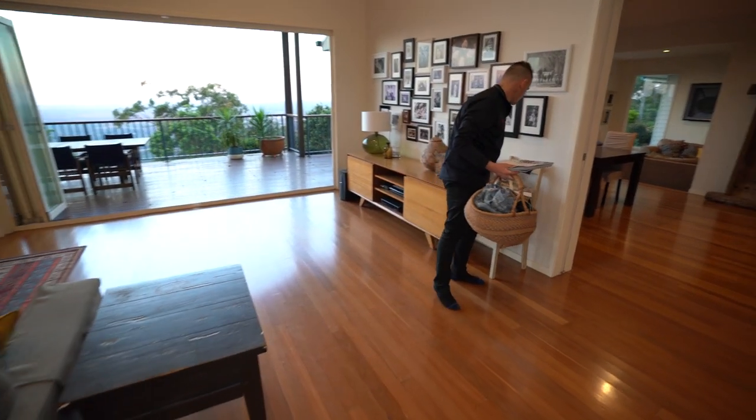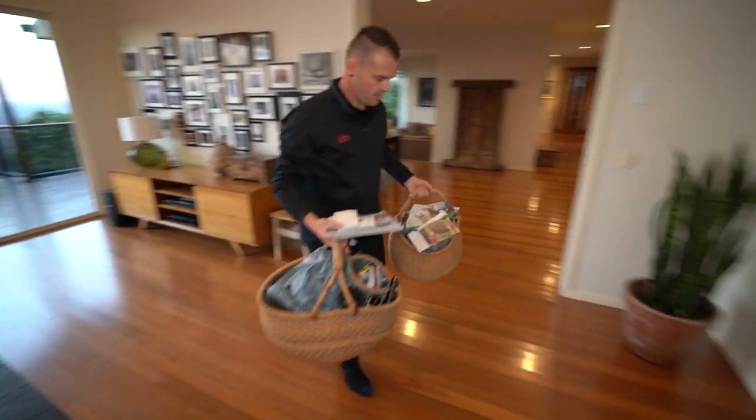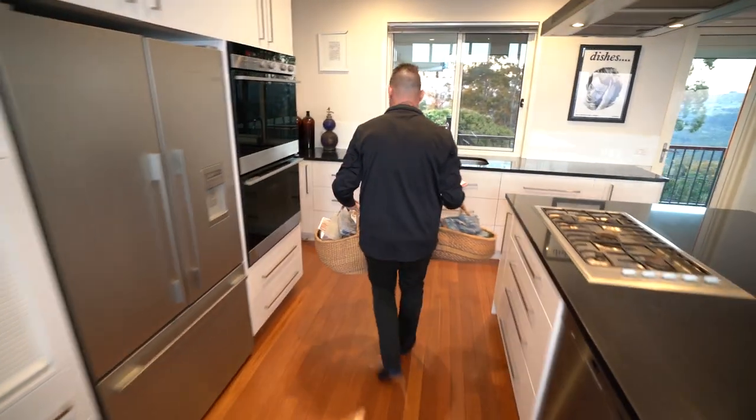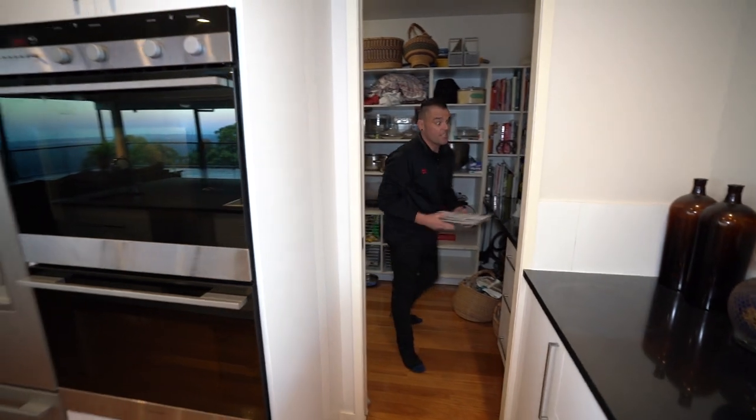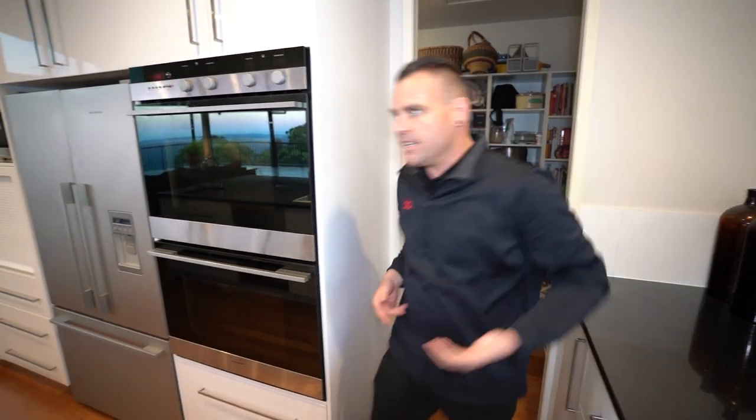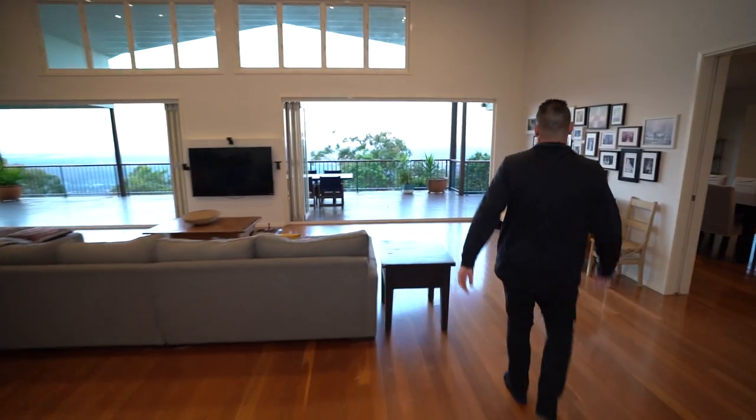Might even grab this basket here as well. I'll place these down for now — we can always move them back later. This butler's pantry can be shot at any time. The reason I'm rushing today is because I don't want to lose that view — it's a very important selling point of the property.